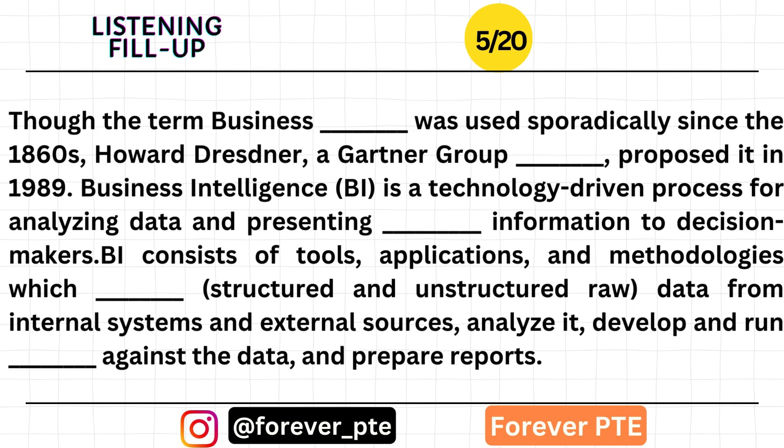BI consists of tools, applications, and methodologies which collect structured and unstructured raw data from internal systems and external sources, analyze it, develop and run queries against the data, and prepare reports.